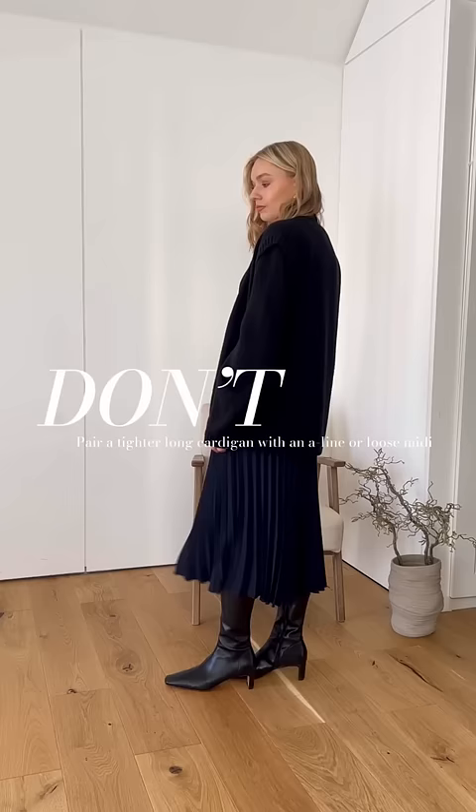I'd avoid going for A-line or pleated skirts with longer cardigans, because you've got a lot of excess fabric around the hips. Instead, I'd opt for trousers and go for something like a slimmer fitting leg. This prevents the focus of attention being around the hip area and also feels more streamlined.